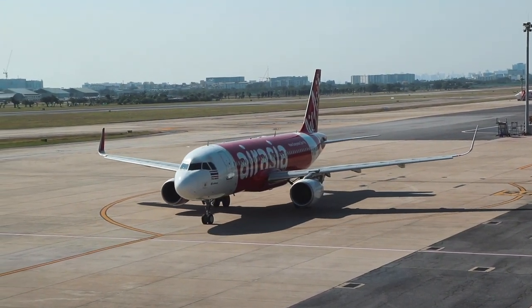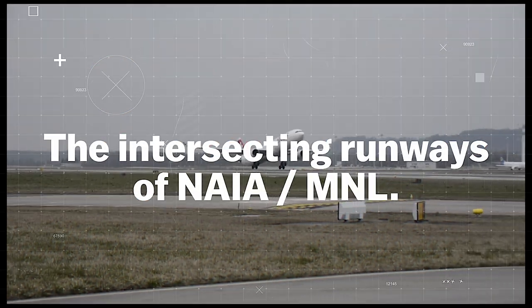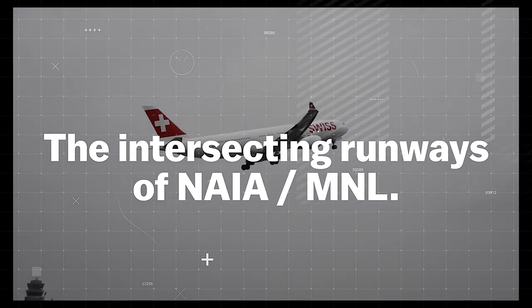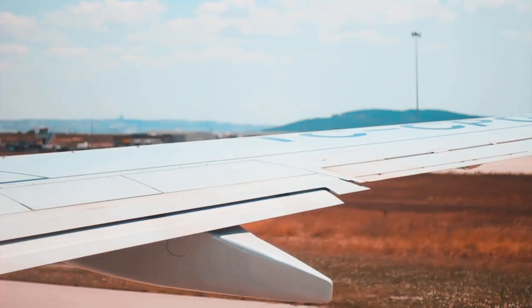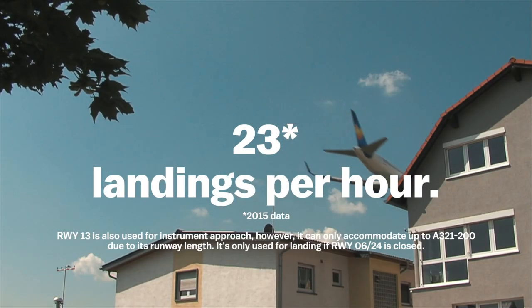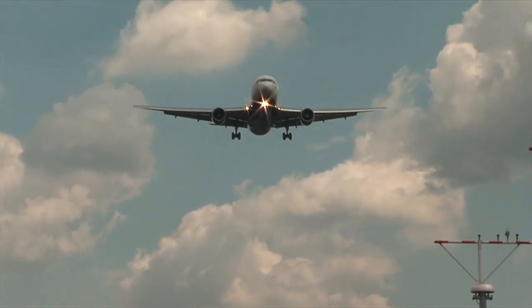So, what is the root cause of these delays? Let's take a closer look at NAIA's runways. NAIA has two runways — the primary runway 06-24 and the secondary runway 13-31. This limits the simultaneous operations of the airport, meaning flights that land and take off at the same time is close to impossible. Runway 06-24 is the only runway used for instrument approaches, which is capable of handling up to 23 landings per hour. Beyond that, aircraft are expected to hold mid-air until they can be accommodated by Manila approach.